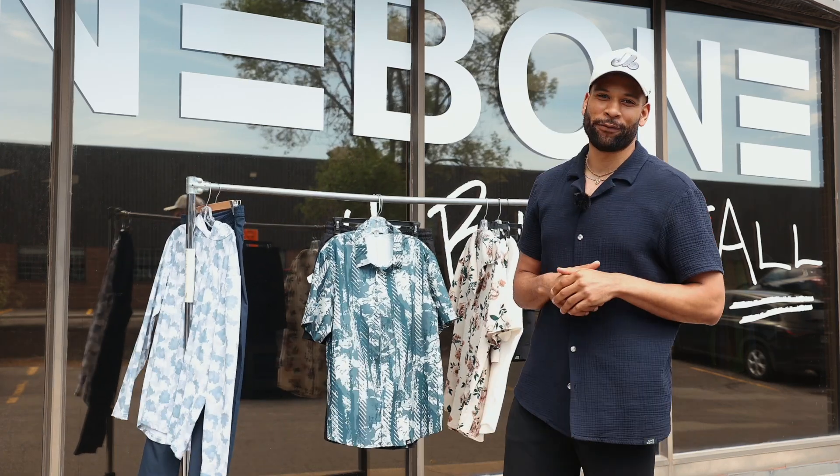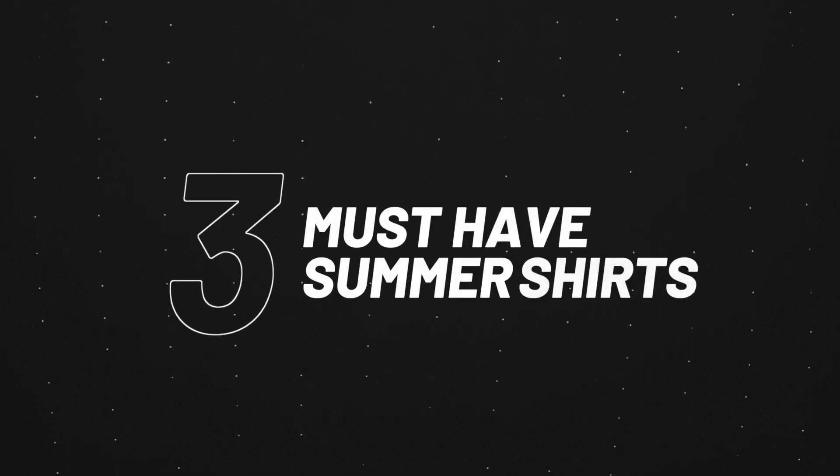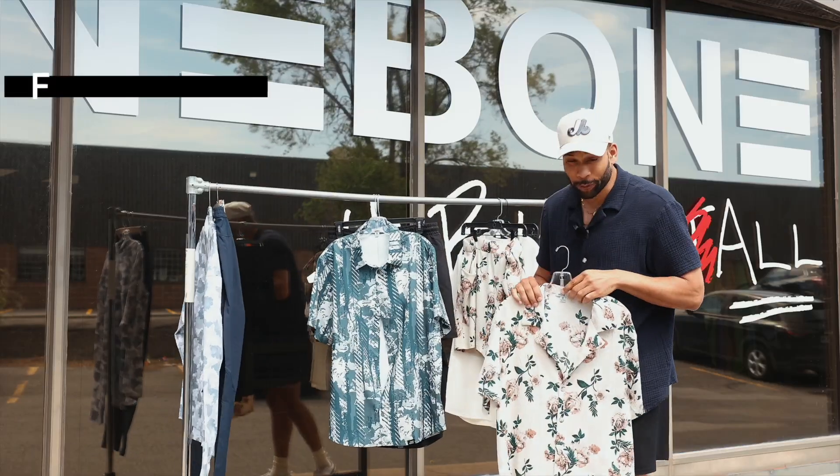Summer's here, and your closet needs a refresh. Let's talk about the three shirts you need this season. First up, the floral yacht shirt.